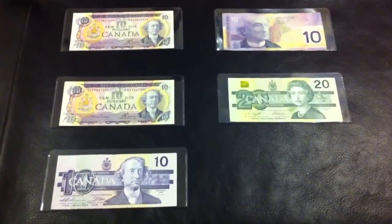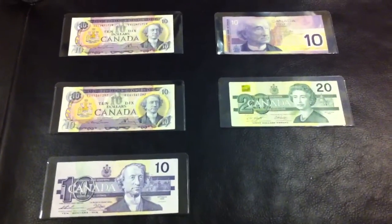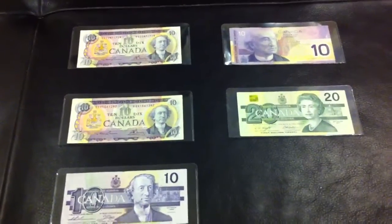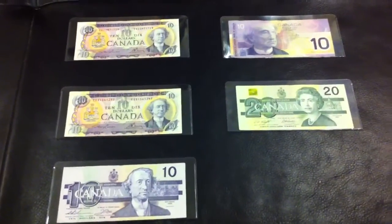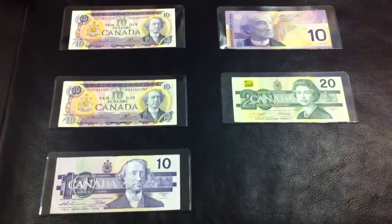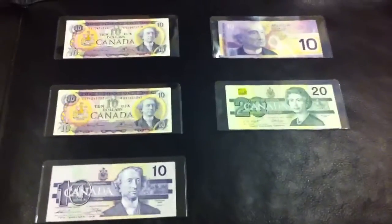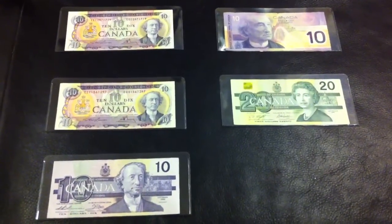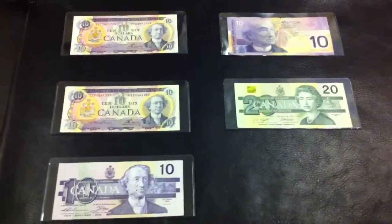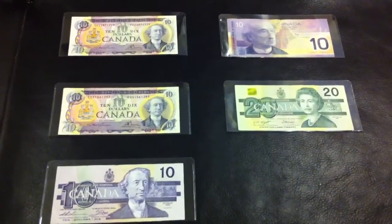Hi YouTube, Coin Picker here. Today I went to the same bank where I picked up all those old banknotes about two and a half weeks ago. I wasn't really expecting them to have any more older notes as I pretty much took them all last time, but before I went I thought they were pretty cool about letting me go through their banknotes — perhaps this time I'd pick out all the replacement notes, the equivalent of American star notes or fancy zero numbers. They were just as accommodating and allowed me to go through at least ten thousand dollars worth of banknotes, and I did find some neat things.